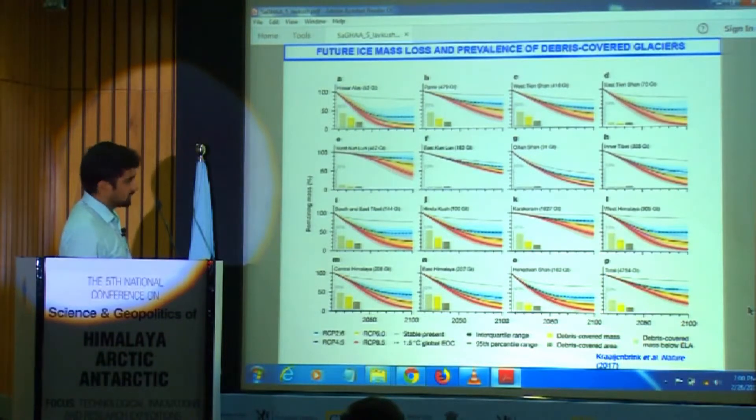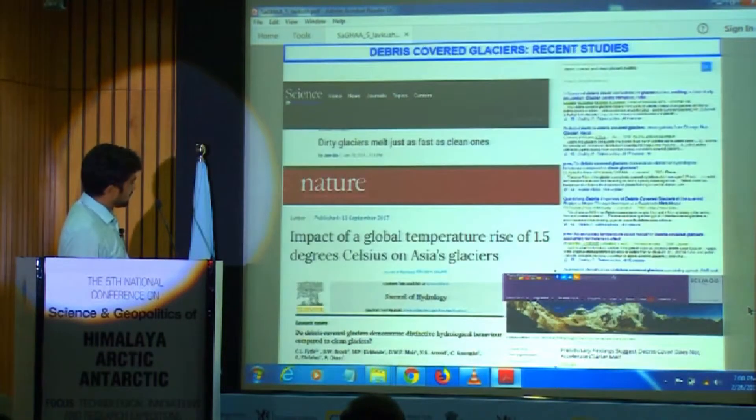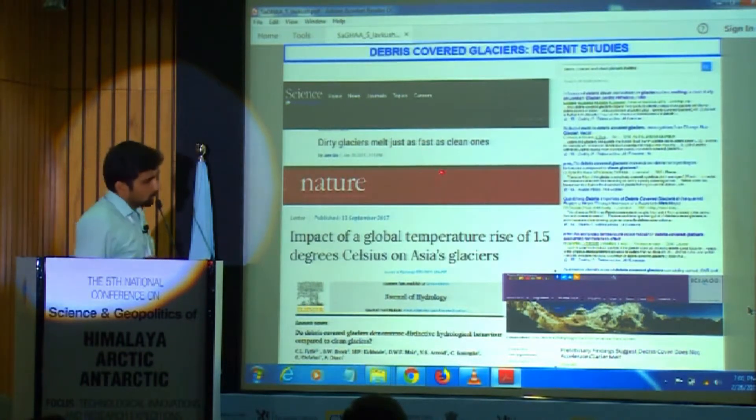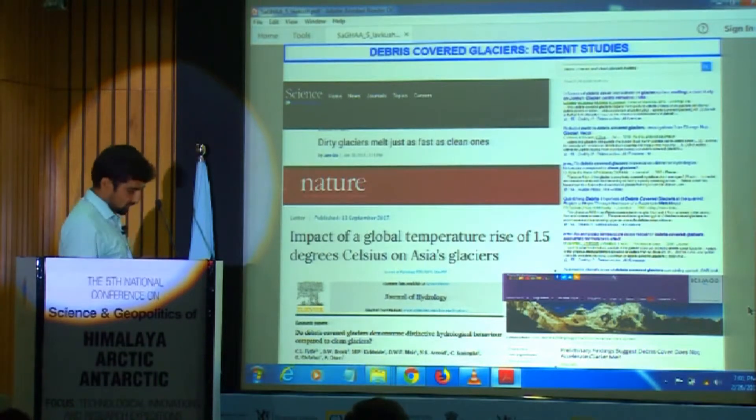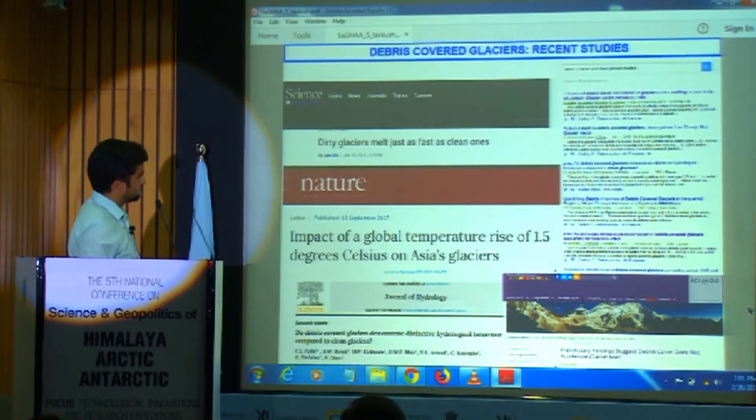Regional climate models under RCPs indicate that temperatures in Central Himalaya, East Himalaya, Hindukush, and Karakoram are going to increase more. Early studies suggest that debris-covered glaciers are retreating faster than clean glaciers. However, more recent studies show there may be no significant difference. So there is confusion — is the debris-covered glacier retreating faster or not?